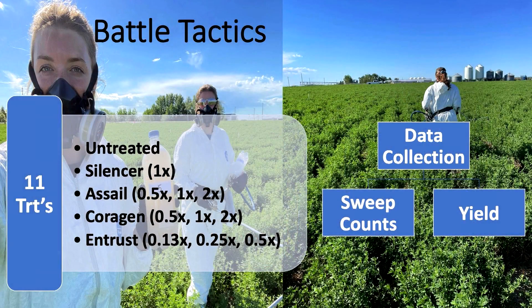We set up two trials at two locations just south of Rosemary, about one mile apart. The trial consisted of 11 treatments: an untreated check, Silencer at normal label rate, Assail and Corrigen at half, normal, and double rates, and Entrust unintentionally at slightly different rates — half rate and a couple lower rates. The plots were six meters wide by six meters long and we used a two-meter spray boom, allowing for a two-meter buffer on either side of the plot.